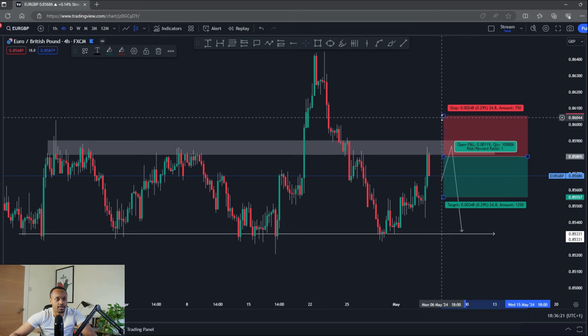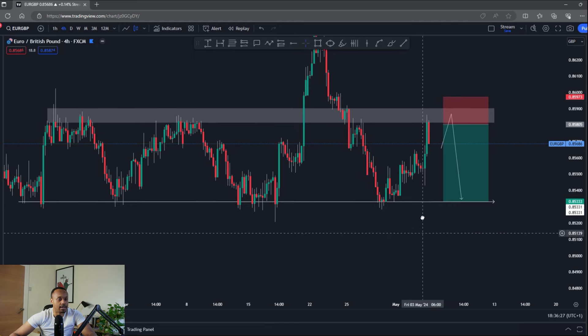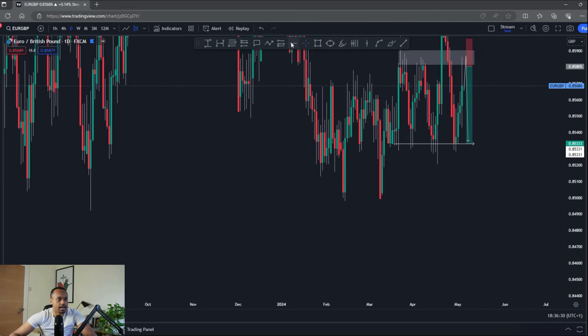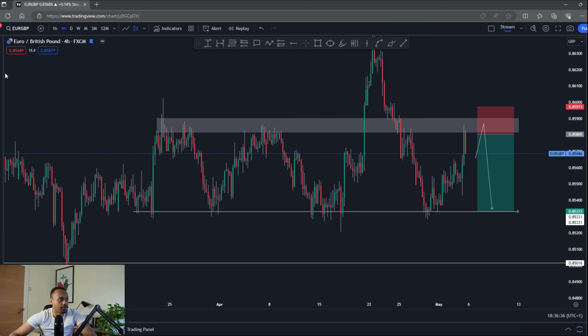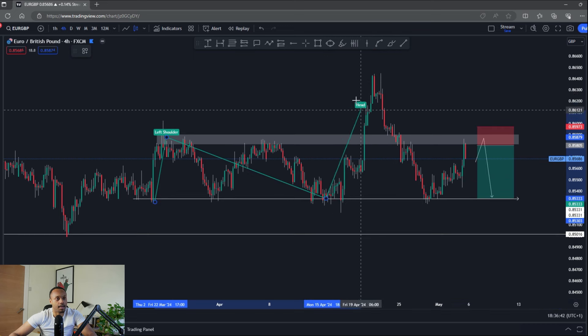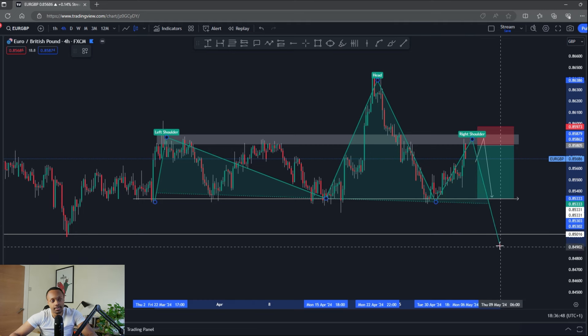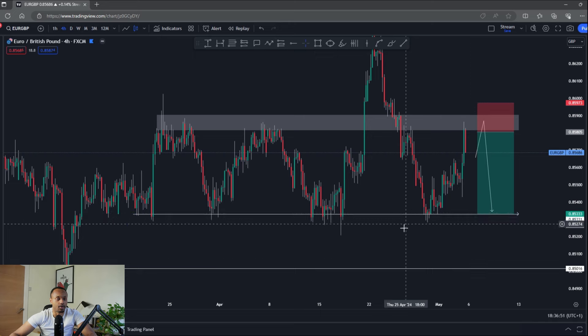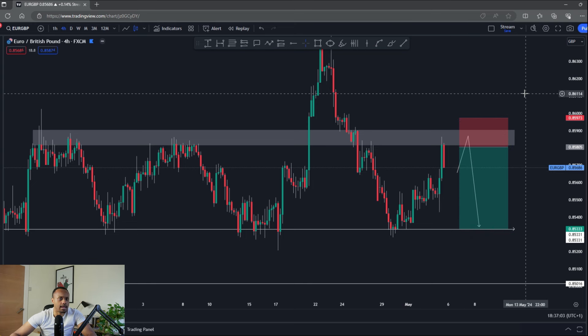Every time price has come back to that support recently it has held very well, making it a nice target. Stop loss above the zone, looking at one-to-two or one-to-three risk-to-reward. There is room to the downside back to the lows if we break through. What I'm specifically watching for is a head and shoulders pattern — left shoulder, head, and the right shoulder forming now — anticipating a push back to the neckline. This is a massive level I expect to hold, so looking for downside next week.